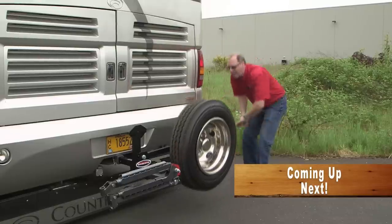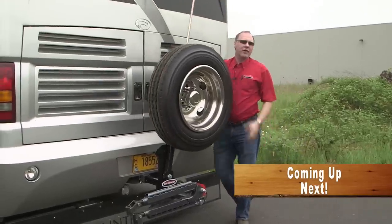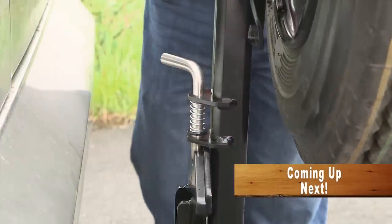Next, we'll check out a new spare tire carrier from Roadmaster. But first, a word from our sponsors.